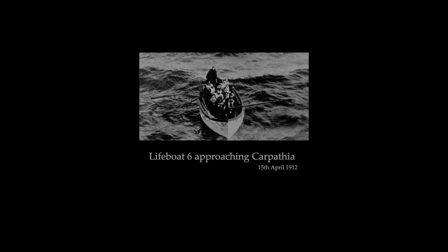Lifeboat 6 was designed to hold 65 people. There were only 29 aboard when she left Titanic. And this is an image of Lifeboat 6 approaching the Carpathia on the 15th of April, 1912.